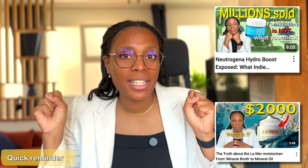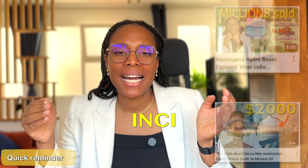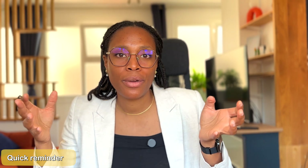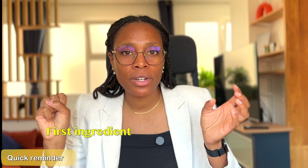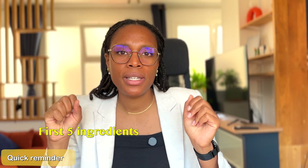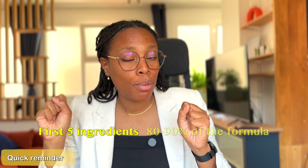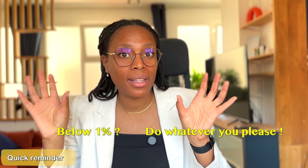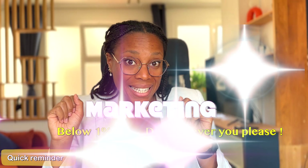A quick reminder for those who haven't watched my list-of-ingredients deciphering series yet: INCI stands for International Nomenclature for Cosmetic Ingredients, meaning whether you buy your ingredients in Tokyo, Milano, or Paris, they will be listed the same way. Ingredients are listed in descending order of concentration — the first ingredient is usually 60% of the product, and the first five ingredients are usually 80–90%. The plot twist is that for ingredients below 1%, brands can list them in whatever order they want. That's often where marketing hides.